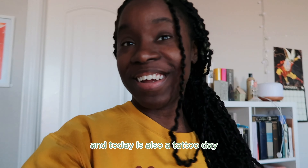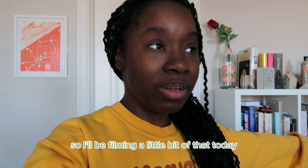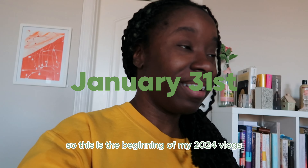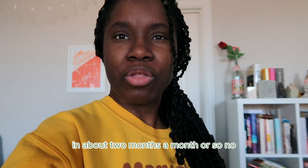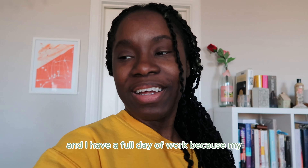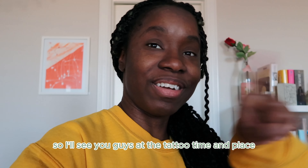Today is January 31st — it's my first vlog of the year and also a tattoo day. I'm getting my third tattoo on my upper arm, and I'll be filming a little bit of that today. I'm still grant writing, still novel writing. This is the beginning of my 2024 vlogs — we'll see how it goes, because I haven't made a video in about two months since my last tattoo vlog. My tattoo isn't until around 6 p.m., so I'll be doing work until then.